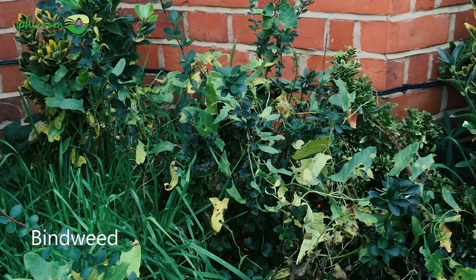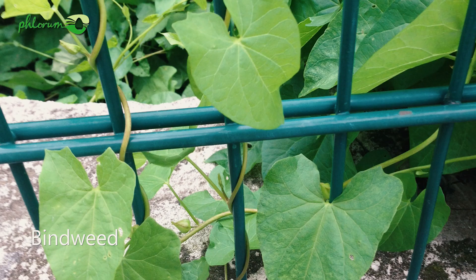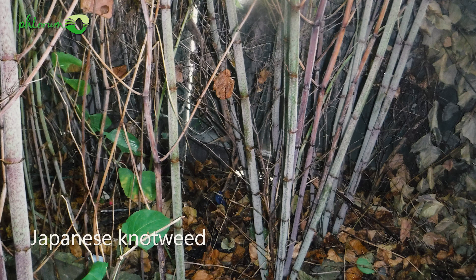Bindweed can be a very invasive plant, and people panic thinking it might be Japanese knotweed. The main difference is that bindweed is a climbing plant — it twists around other plants and structures — whereas Japanese knotweed is not a climbing plant. It has bamboo-like stiff stems that hold it upright.